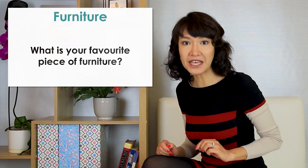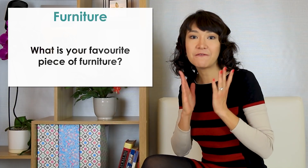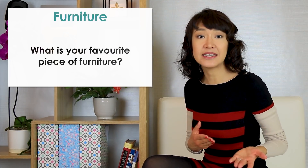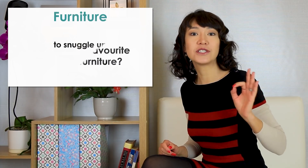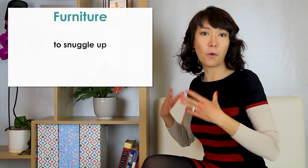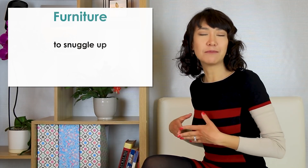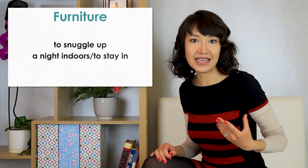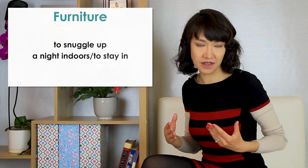The next question is: what is your favourite piece of furniture? It must be our sofa. It's my favourite place to snuggle up on and enjoy cosy nights in while we can't go out because of the lockdown. To snuggle up on a sofa means to get into a warm and comfortable position next to someone else. A night indoors or 'a night in' means that you stay at home rather than go out.